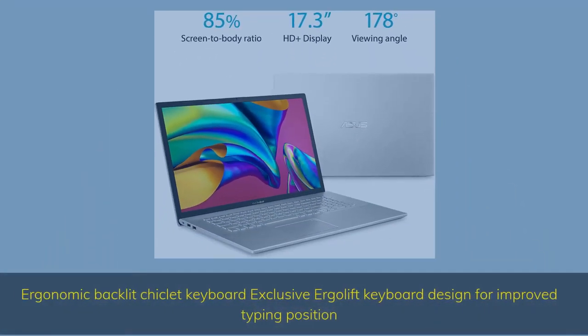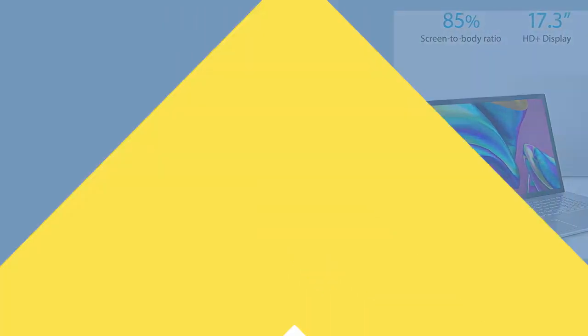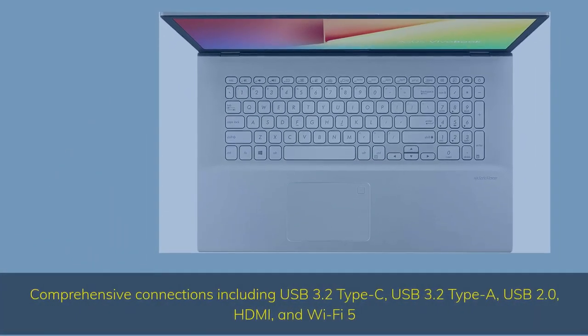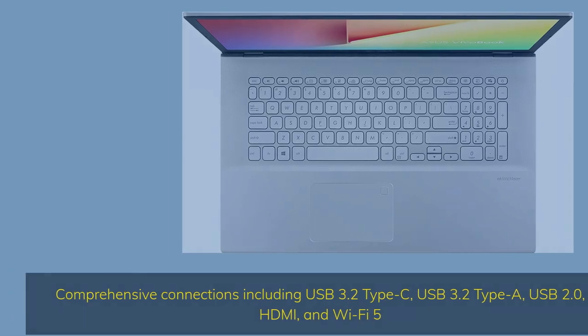It features an ergonomic backlit chiclet keyboard with an exclusive Ergolift design for improved typing position. Comprehensive connections include USB 3.2 Type-C, USB 3.2 Type-A, USB 2.0, HDMI, and Wi-Fi 5.